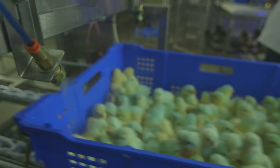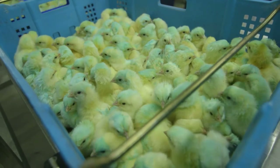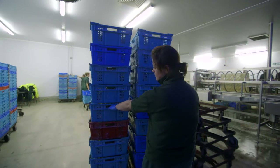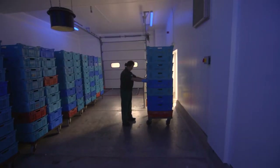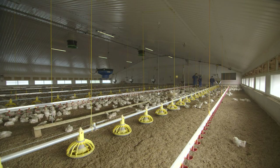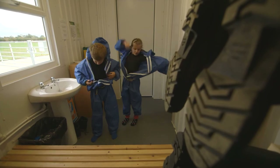After the chicks are counted, they are vaccinated to help keep them healthy on the farm. Then they are quickly moved to a local farm for rearing. We followed the chicks to this farm to meet farmers Rachel and Matt to find out what happens next.